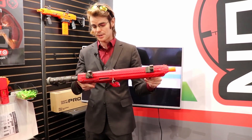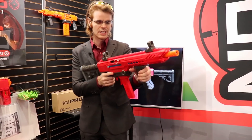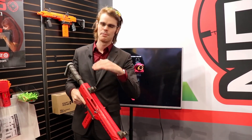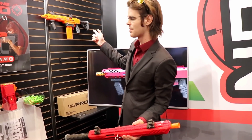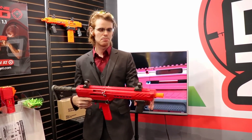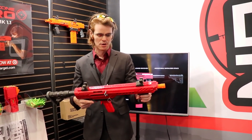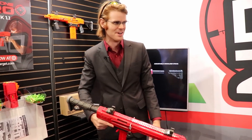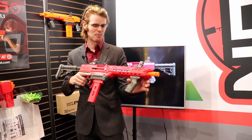I think this one's dropping tonight on Target.com, but if not certainly in the morning. I have no idea how many there are going to be — the collector's edition was one of a thousand, this one could be one of ten thousand or one of a hundred. I have zero information on that, but I know I'm going to be sitting on my phone after editing all these videos trying to cop one.